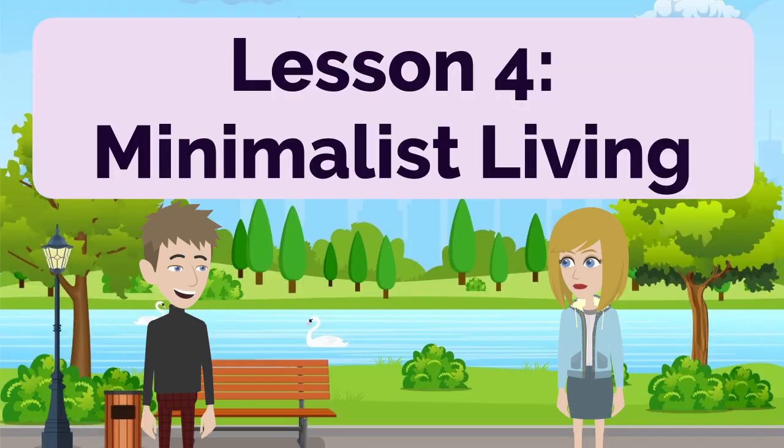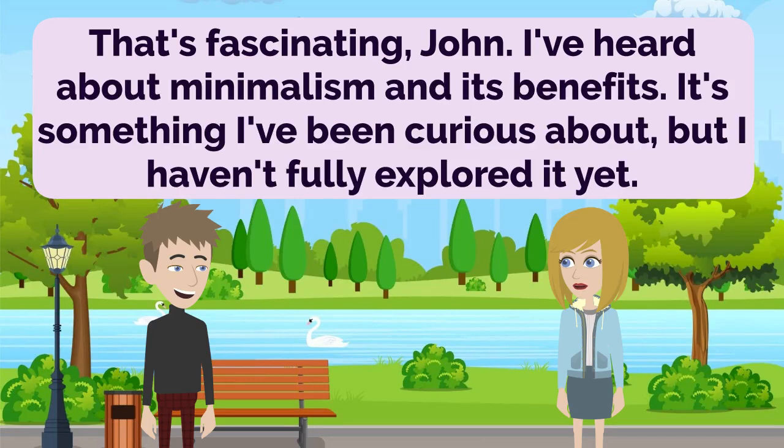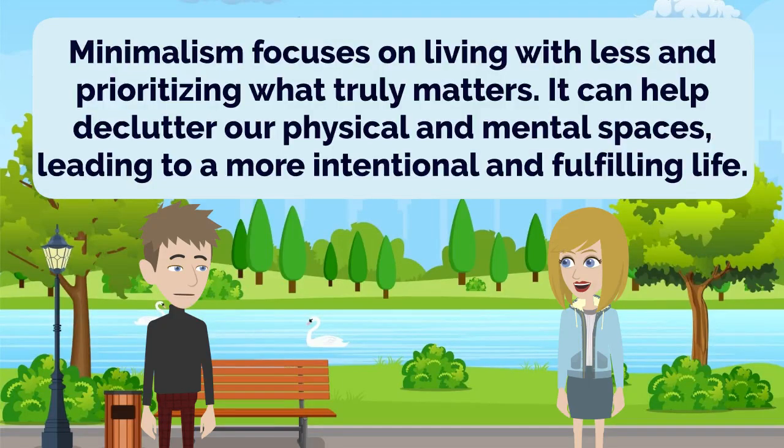Lesson 4: Minimalist Living. Anna, I've been reading about minimalist living, and it sounds interesting. Have you ever considered adopting a minimalist lifestyle? That's fascinating, John. I've heard about minimalism and its benefits. It's something I've been curious about, but I haven't fully explored it yet. Minimalism focuses on living with less and prioritizing what truly matters. It can help declutter our physical and mental spaces, leading to a more intentional and fulfilling life.